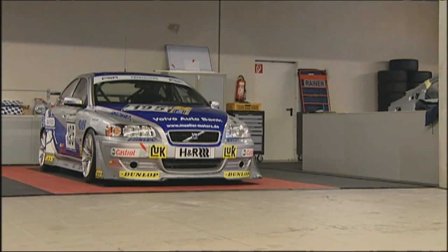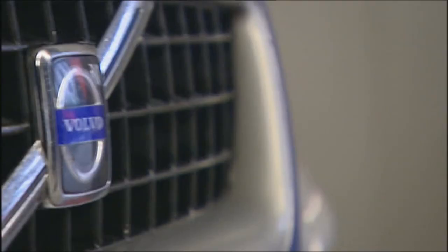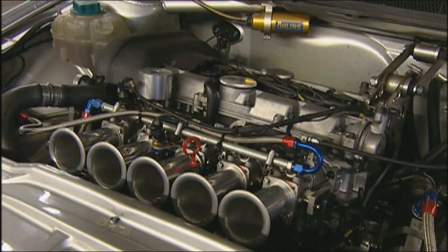We compare it to a Volvo touring car: the PSR S60. It has already achieved three class wins in 24-hour races and is one of the most successful race cars on the Nürburgring's north loop.